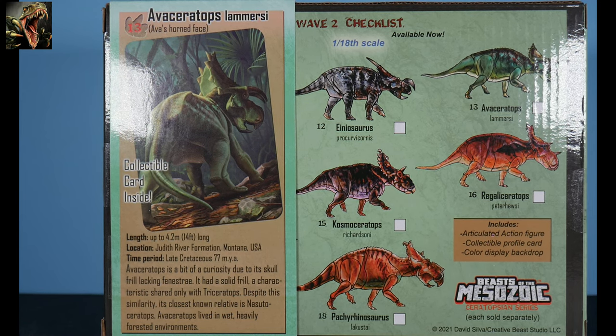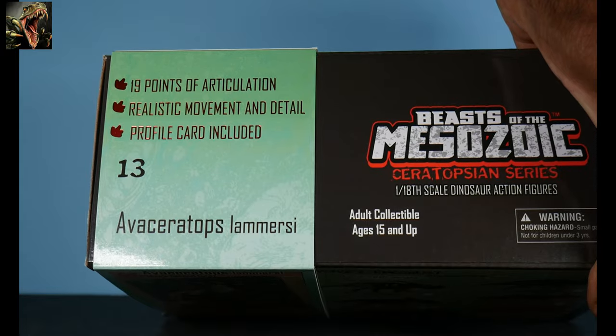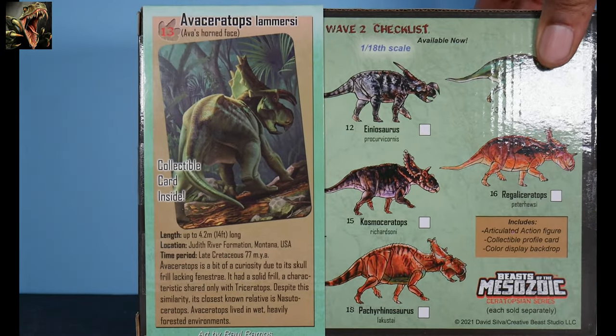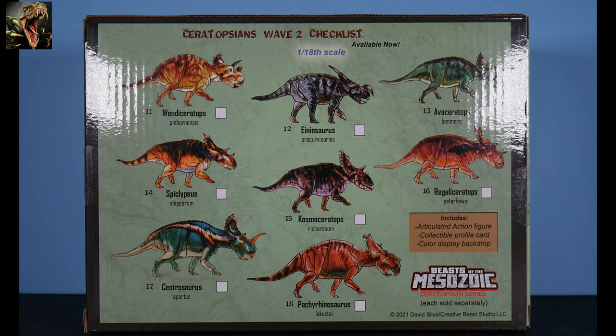The top of the sleeve reads 19 points of articulation, realistic movement and detail, and profile card included — number 13. Sliding off the sleeve, we have the wave two checklist. We've reviewed practically everything with the exception of Avaceratops and Pachyrhinosaurus, and that review is coming very soon. I've been diligently working through all of these figures and I'm almost complete.